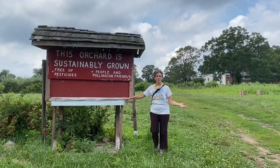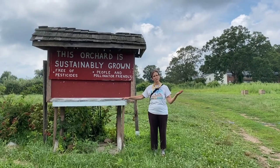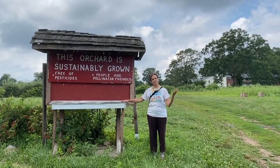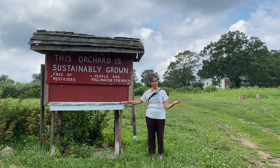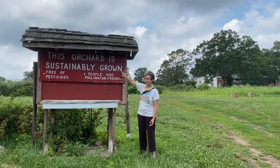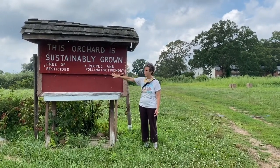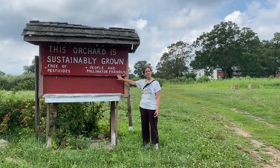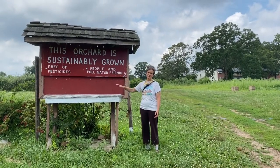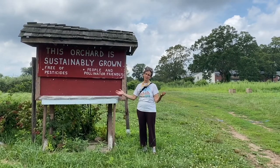We finally got into the orchard where we grow blackberries and apples, raspberries and lots of vegetables. You'll see here that we do sustainable farming, free of pesticides, people and pollinator friendly. Snipes Farm and Education Center is really committed to earth-friendly farming.